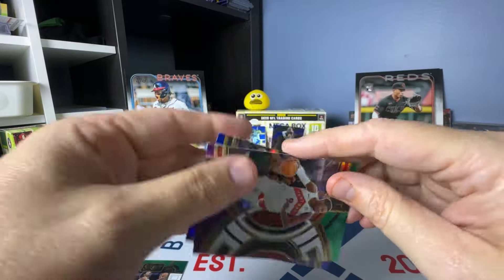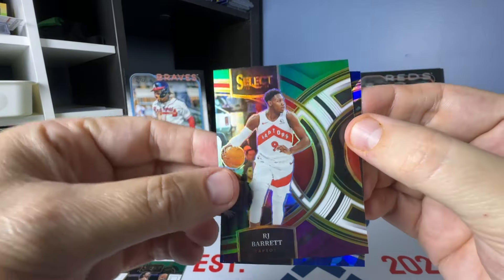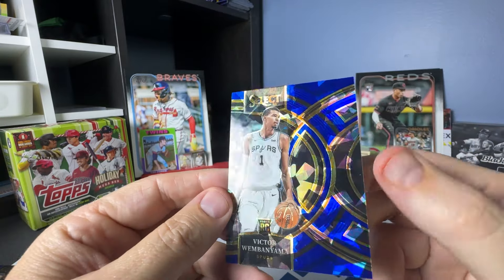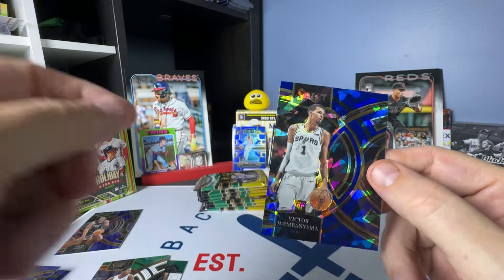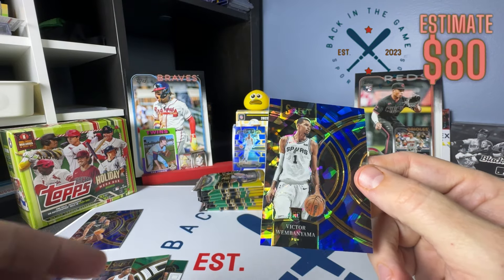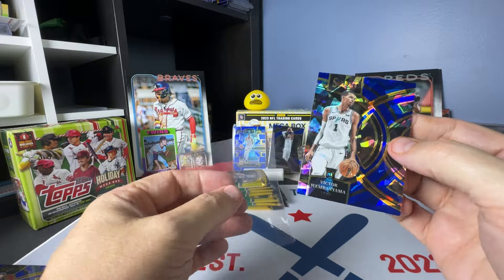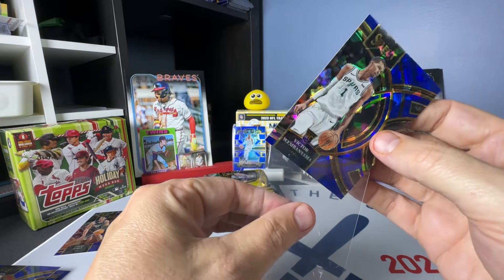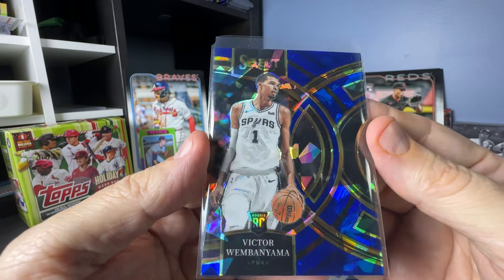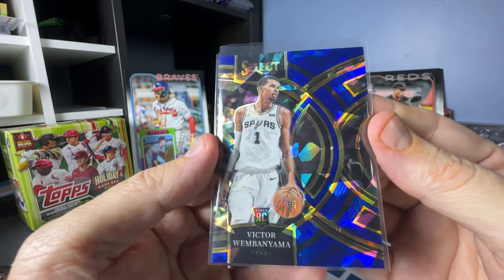And then we have RJ Barrett on the green, white, and purple. And we've got another Victor Wembanyama on the premier blue cracked ice. I do have this card and it did get a 10 — I'm just waiting for it to be shipped back. I think it gets here Monday.